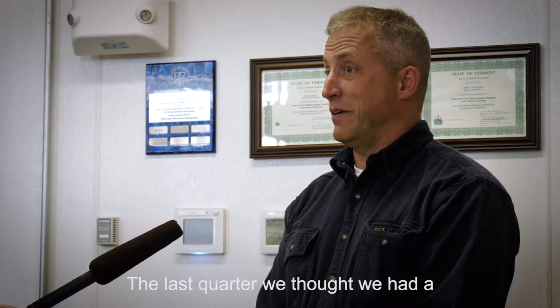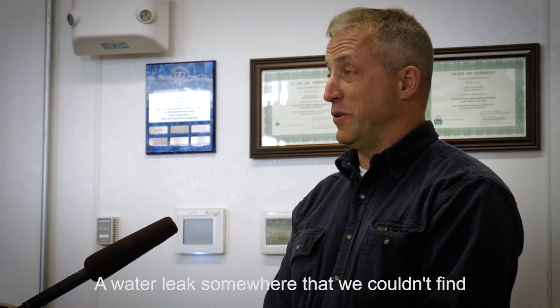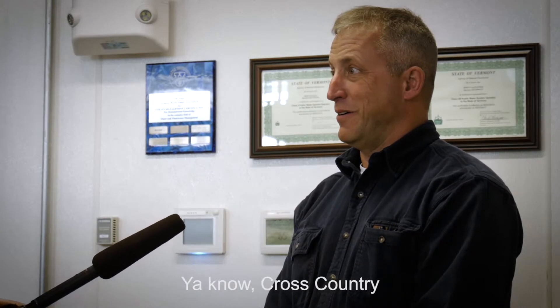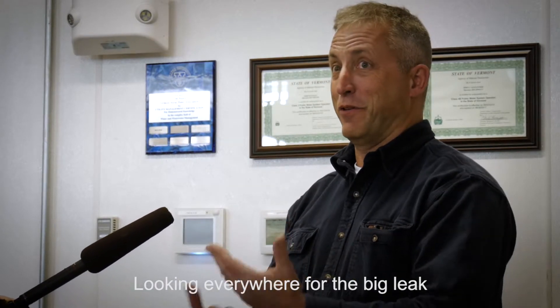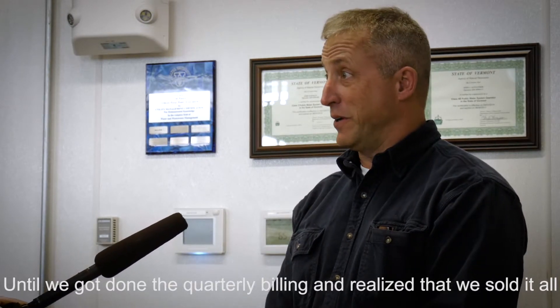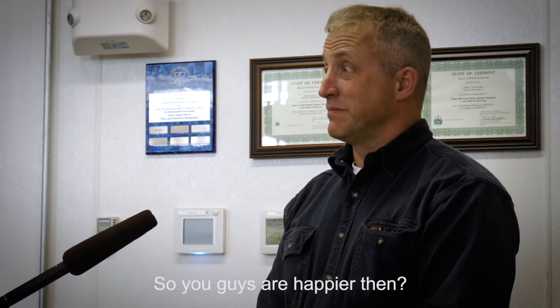The last quarter we thought we had a water leak somewhere that we couldn't find. We were walking all over the place, cross-country, looking everywhere for the big leak — until we got done with the quarterly billing and realized that we had sold it all. So that's good.